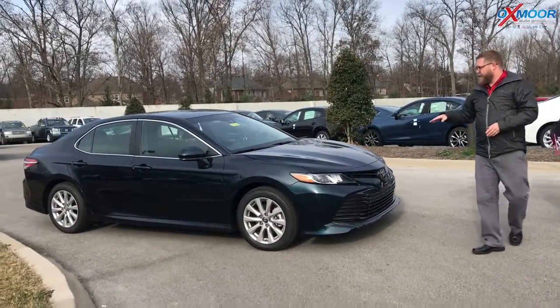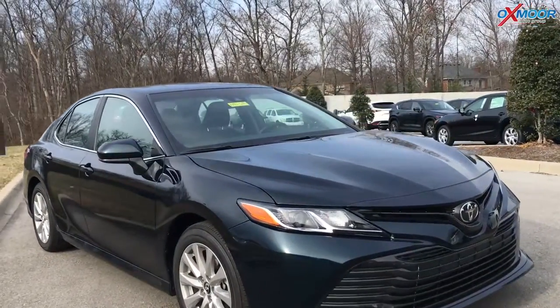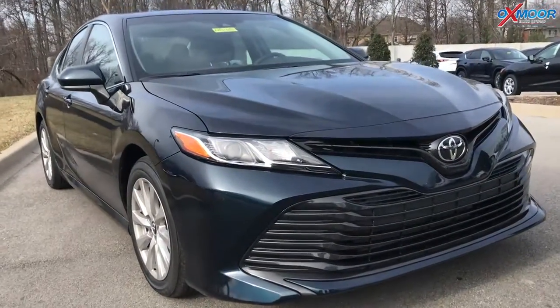They also did a complete redesign on the 2018 Camry. They lowered the body lines, lowered the roof line. This is on TNGA's new platform — Toyota's new global architecture. It's a unibody, more rigid, more safe, and more fuel efficient.